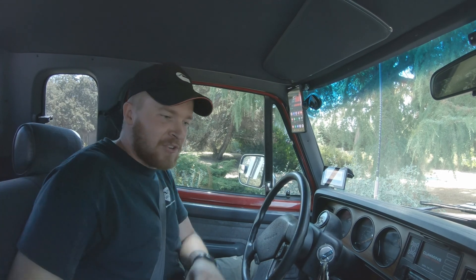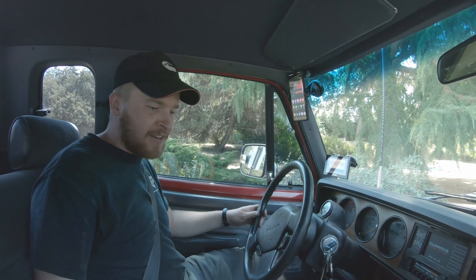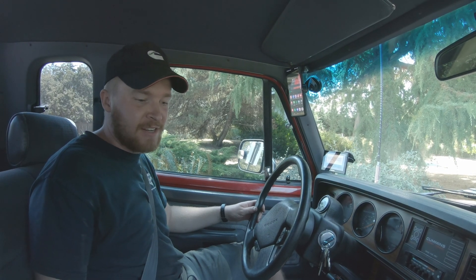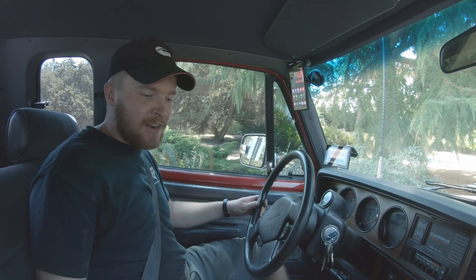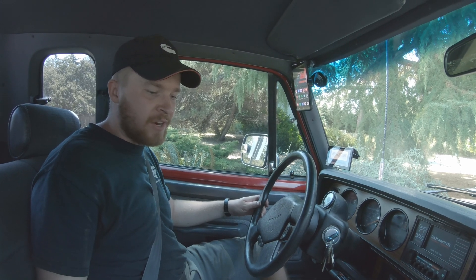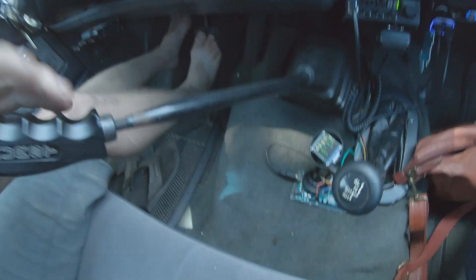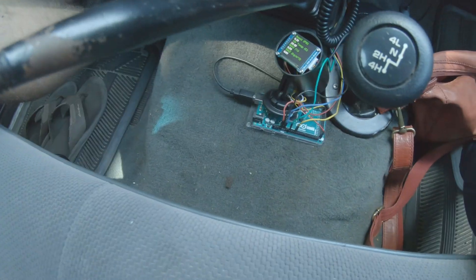All right, we're going for the first test drive. Just fired it up. The ambient air temperature right now is 18 degrees and my manifold air temperature is 20 degrees. We'll do a little test drive and see what the temperatures are like.